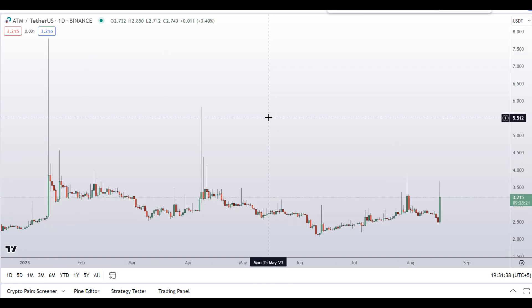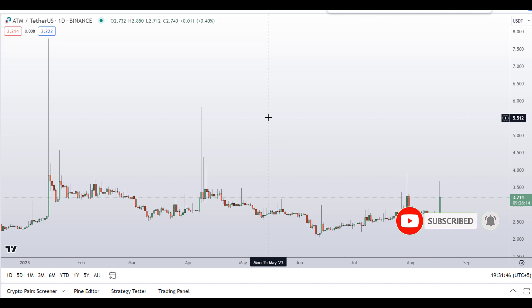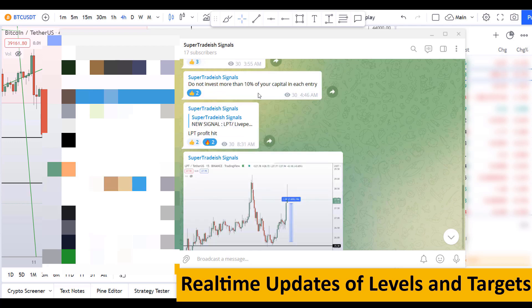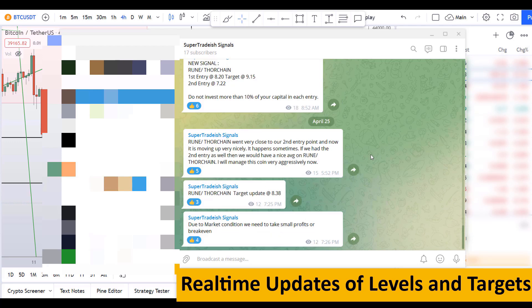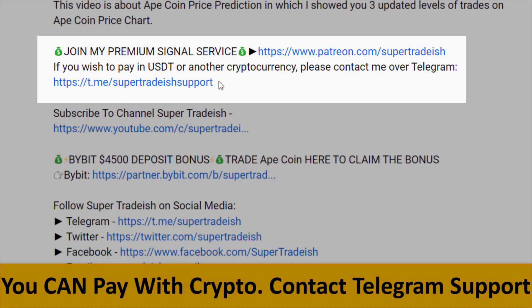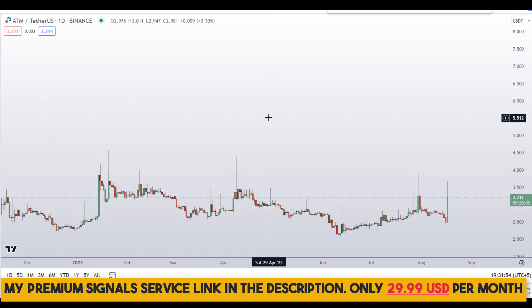Before I do the technical stuff and give you some levels and patterns to trade here, I request you to please smash the like button, subscribe to this YouTube channel, and don't forget to hit the bell notification. Put your favorite altcoin in the comment box below so I can analyze it in my next video. If you want to join my premium signal service where I give real-time updates of levels and targets, check out the link in the description — it's very cheap, only $29 per month.